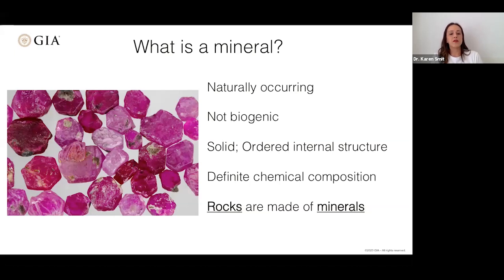What is a mineral? A mineral is naturally occurring — it occurs on earth, so it's terrestrial, not something from another planet. It is not biogenic. It is solid, has an ordered internal structure, and has a very specific chemical composition. Regardless of whether a mineral is grown in the lab or grown in the earth, if it has an identical chemical composition, it is the same mineral. So a lab-grown diamond versus a natural diamond — they're the same mineral.